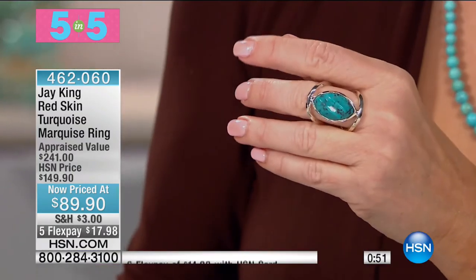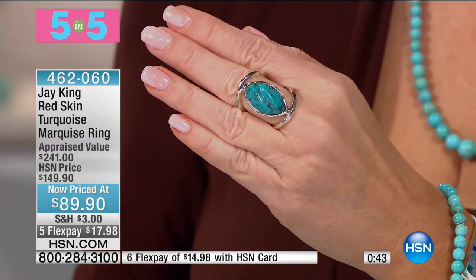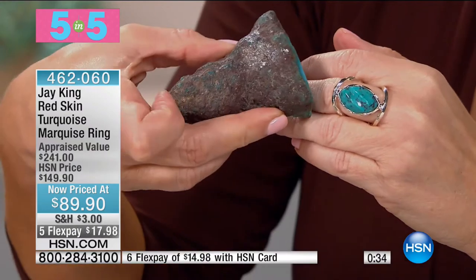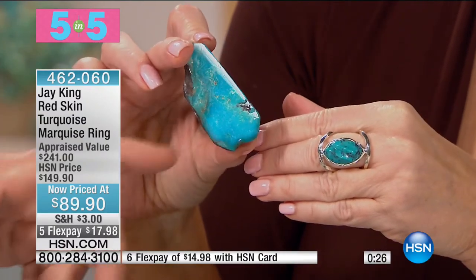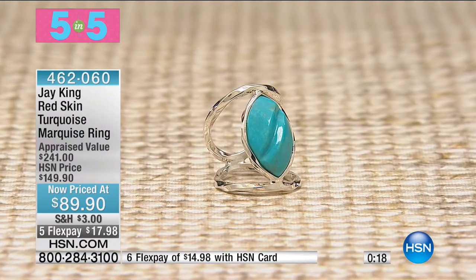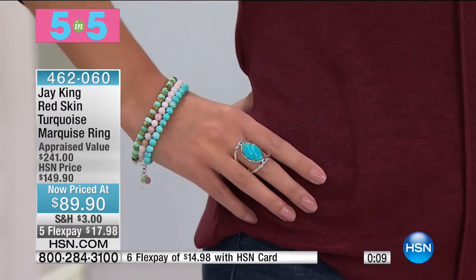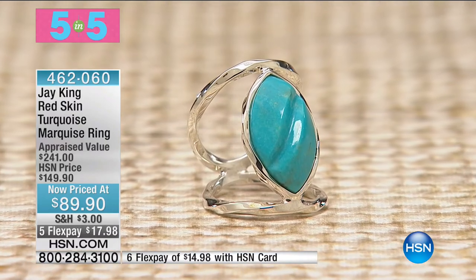Moving on: red skin turquoise marquee ring, from $149 to $89. This is red skin turquoise — you can see why they call it that. The mine was flooded almost 10 years ago in south central China. You can't get it now except from private collections — only way is with scuba gear. When we opened the show I was going down into that mine — 600 meters down, which is about 1,970 feet. Now a mine find from Madagascar: zebra torite and smoky quartz earrings. We released this two shows ago — bracelet, ring, and pendant all sold. Just earrings remain, from $99 to $59.